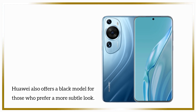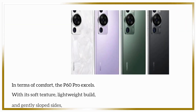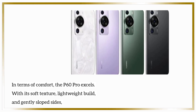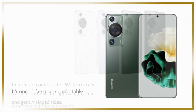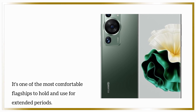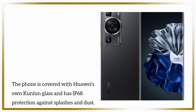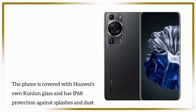Huawei also offers a black model for those who prefer a more subtle look. In terms of comfort, the P60 Pro excels, with its soft texture, lightweight build, and gently sloped sides. It's one of the most comfortable flagships to hold and use for extended periods. The phone is covered with Huawei's own Kunlun glass and has IP68 protection against splashes and dust.